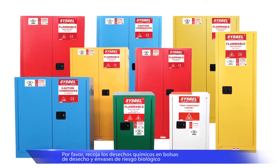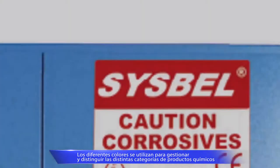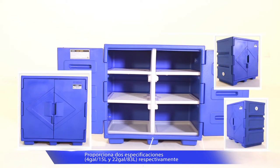Different capacities from 4 gallon to 90 gallon are available for your choice. Visual color management helps distinguish different chemicals. CISBEL also provides a poly-corrosive cabinet for harsh acid storage in the laboratory.